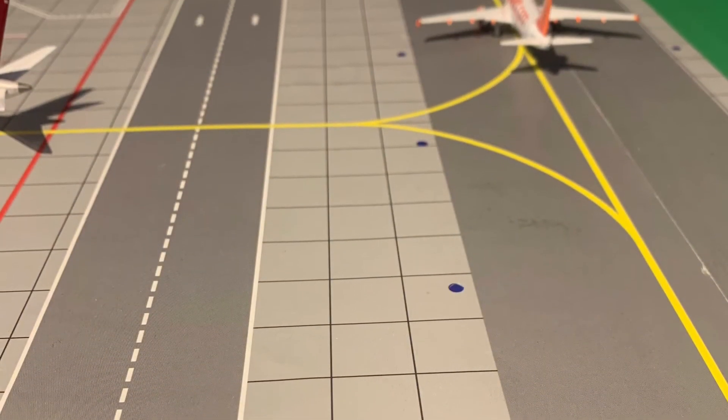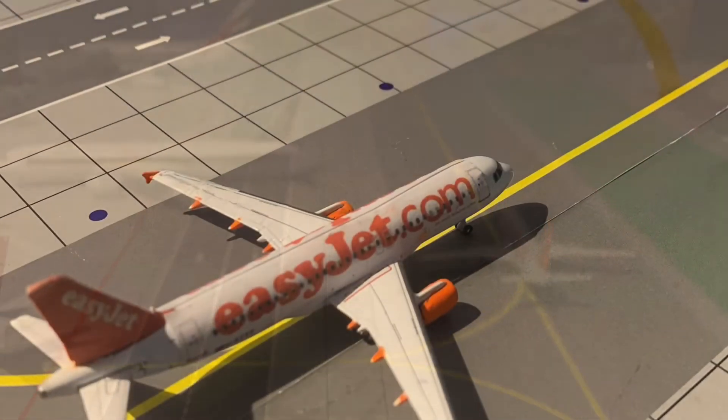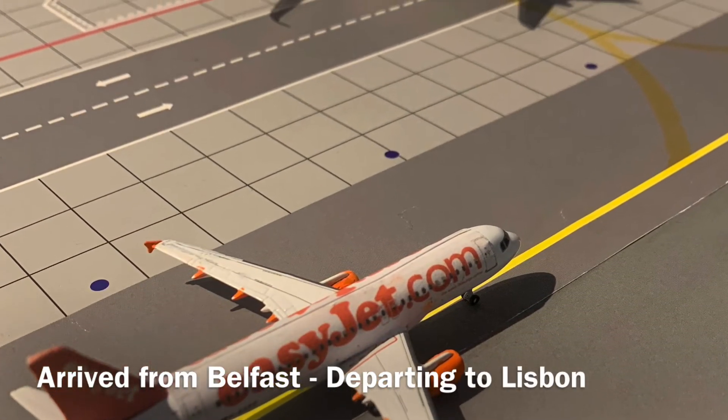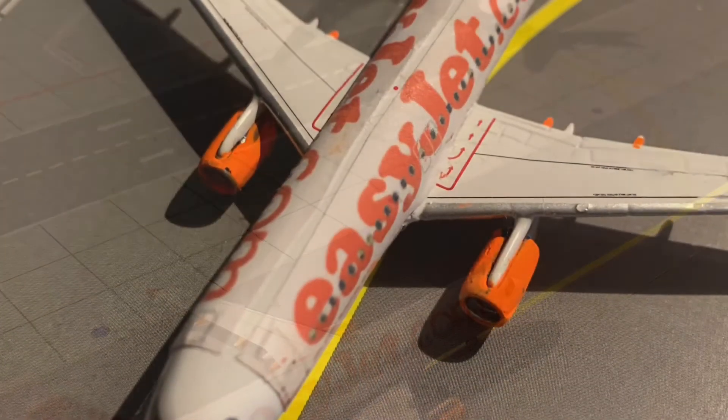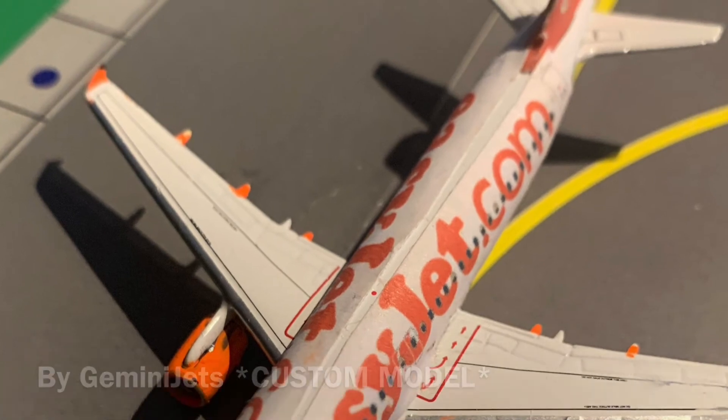Just on the taxiway leading up to runway zero right, we find this Airbus A320 of EasyJet, arrived in from Bristol last night and making its first flight of the day out to Lisbon — again EasyJet prioritizing these city routes.